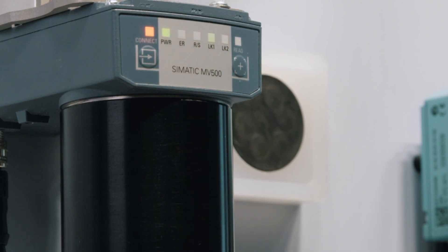Lenses with electronic focus, gigabit Ethernet, increased computing power — producing results extremely quickly. So the Simatic MV500 devices are ready for the future.